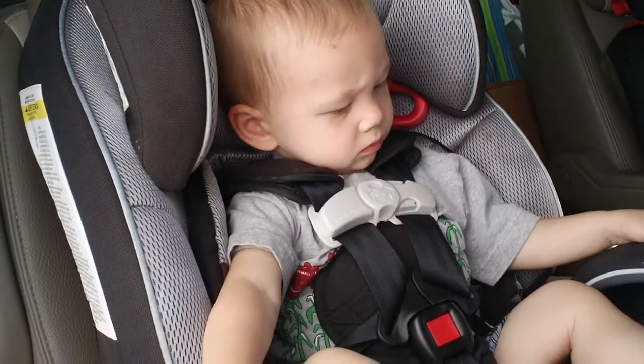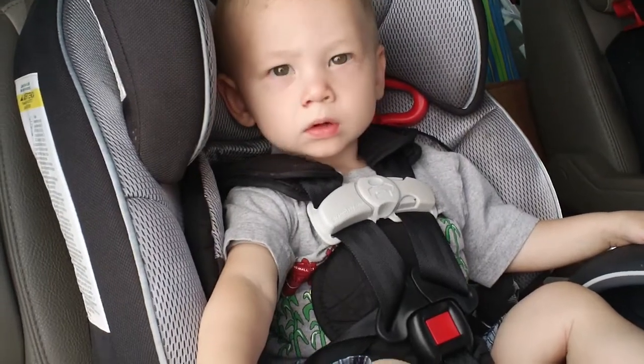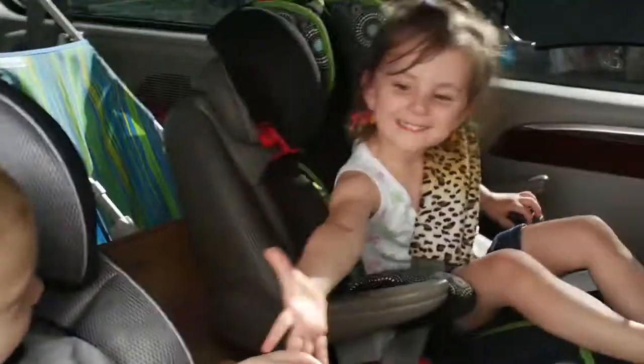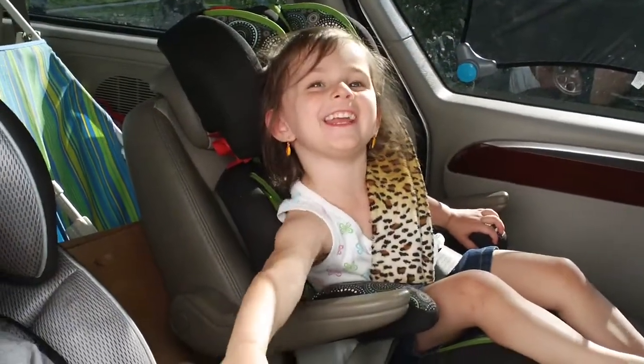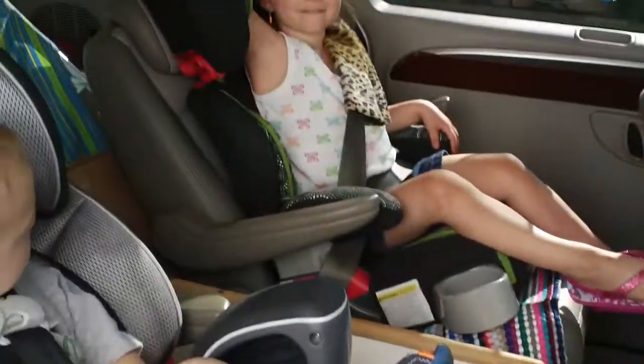I know you guys haven't seen this little guy for a while, so I thought I'd show him. Can you say hi? Hi. So they are in the second seat of our van.